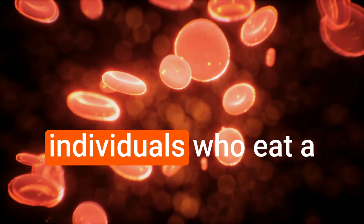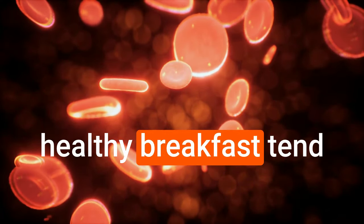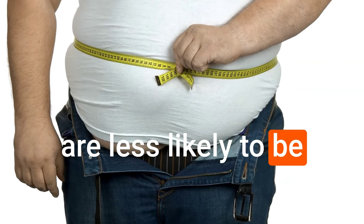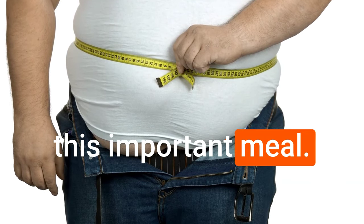Research shows that individuals who eat a healthy breakfast tend to have lower levels of cholesterol and are less likely to be overweight compared to those who skipped this important meal.